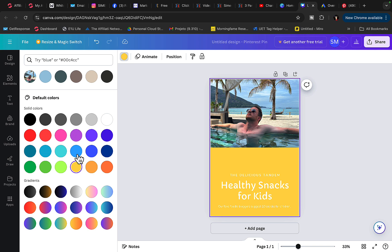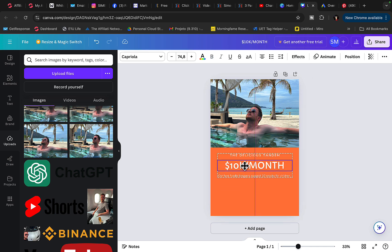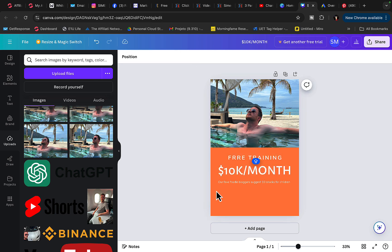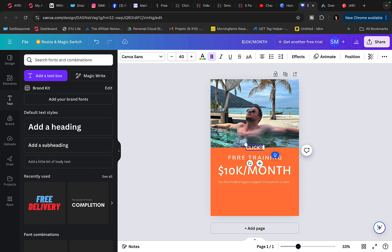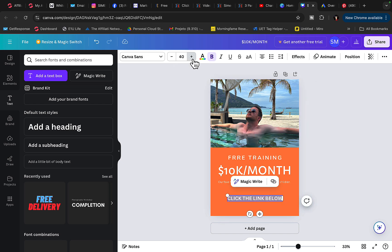I'm going to add a call to action or headline saying 'How to earn 10k per month.' I'll move the text up and add 'Free Training,' making the text larger so it stands out. Then I'll add a sub-headline saying 'Click the link below,' expand it, and make the text larger. The headline will also be made larger so it really stands out in the Pinterest feed.